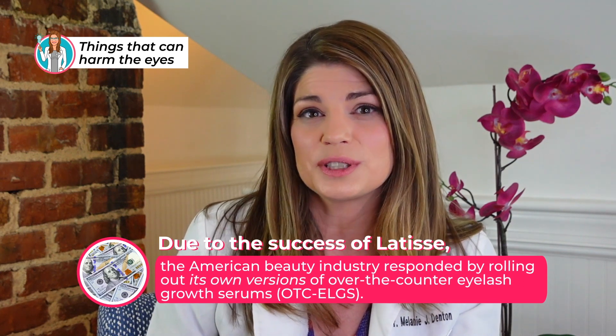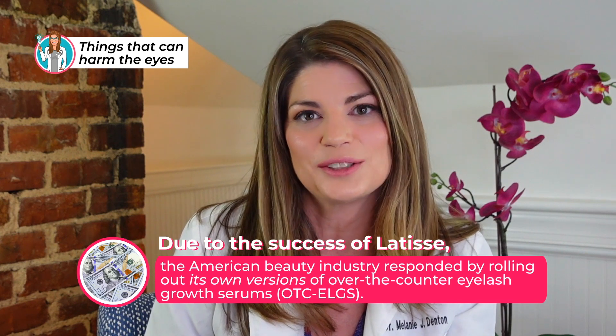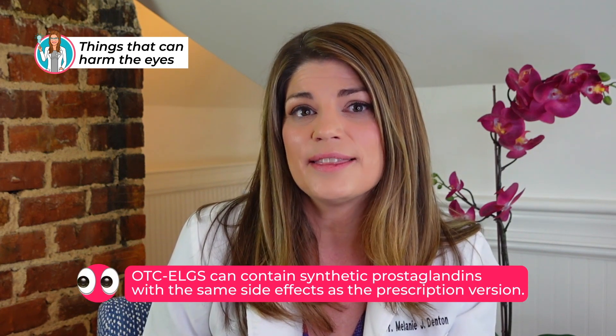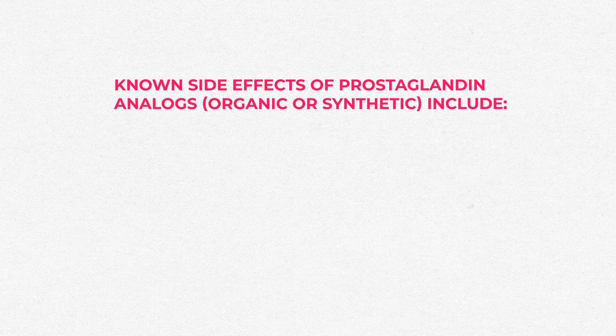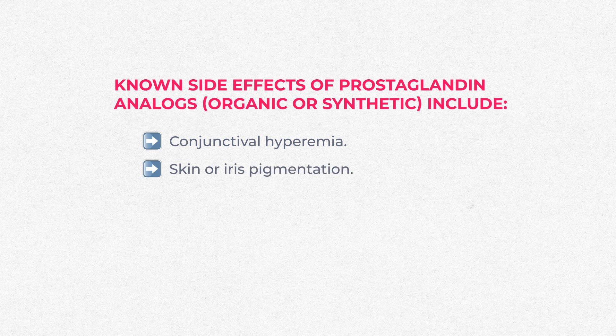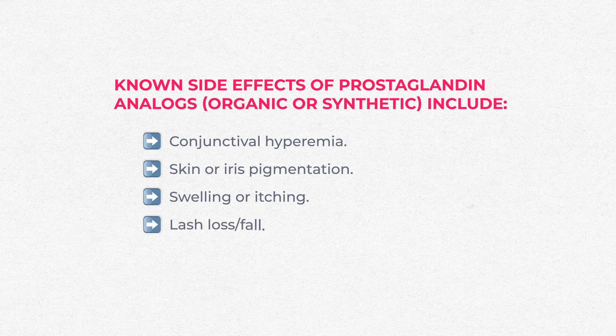Due to the success of Latisse, the beauty industry responded by rolling out its own OTC eyelash growth serums. What you may not know is that over-the-counter lash serums can contain synthetic prostaglandins with the same side effects as the prescription version — and unlike pharmaceutical companies, cosmetic companies are not required to list potential side effects on their packaging. Known side effects of prostaglandin analogs include conjunctival hyperemia, skin or iris pigmentation changes, allergy-type effects like itching and swelling, lash loss, and lowered eye pressure.